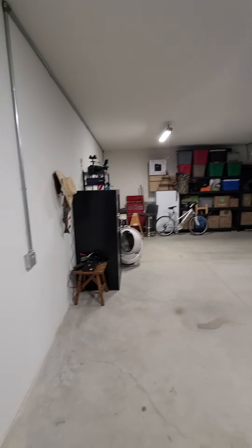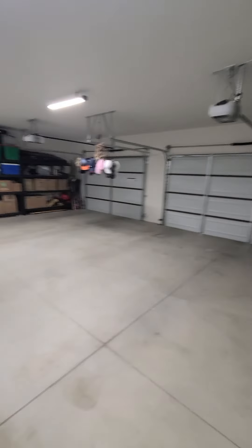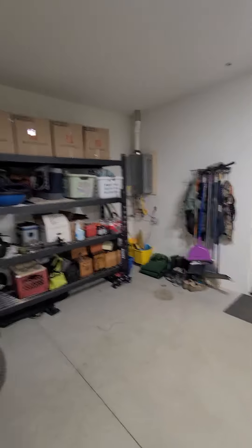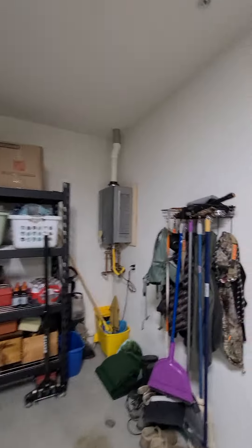Here is that huge three-car garage. The owners have a really long truck and it fits in this garage perfectly. So if you do have a long truck, that's always a nice thing. Tankless water heater as well.